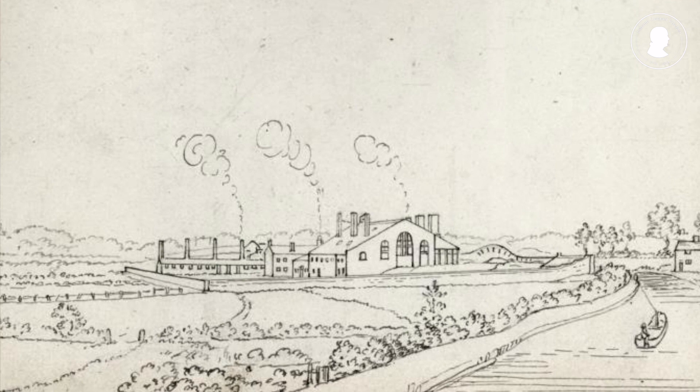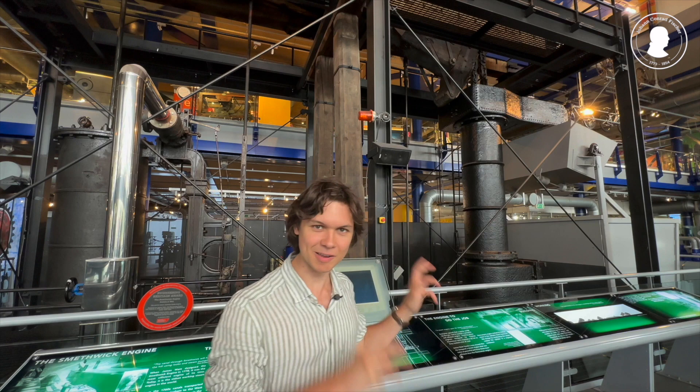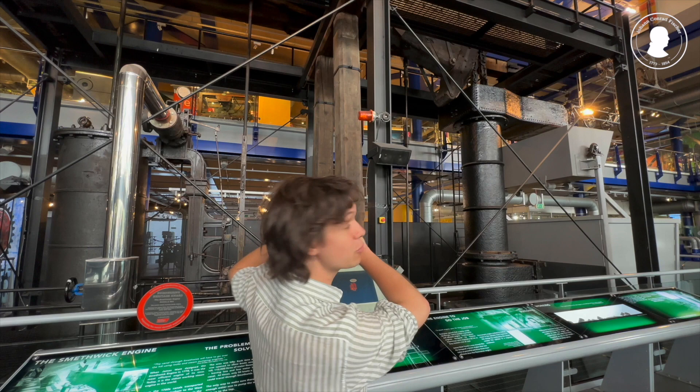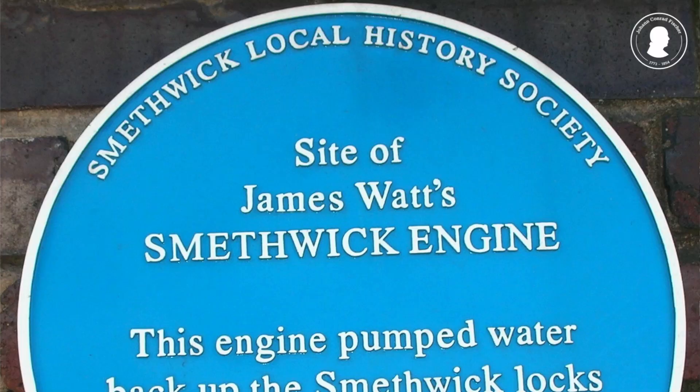This place was none other than their top secret steam engine factory in Soho. This behind me is the so-called Smethwick engine. It was a typical Watt steam engine from the late 1770s. It's massive, as you can see — it would have filled an entire building. The engine behind me powered the pumps of the Birmingham Canal, and in fact Johann Conrad Fisher saw this engine in its prime.